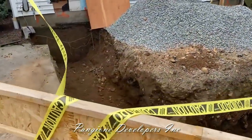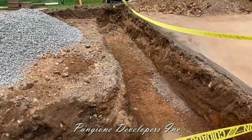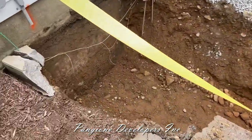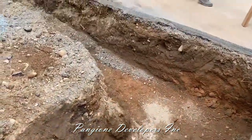All right, here we are. The footings are done two and a half hours in, and you can see the trench and pile of dirt. We have all the material here for the forms and rebar, and we're all set. The masonry crew is going to show up shortly and we'll set the forms with the rebar.